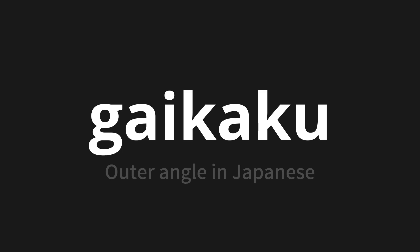Let's say it all together. Gaikaku. Gaikaku. Gaikaku. One more time. Gaikaku.